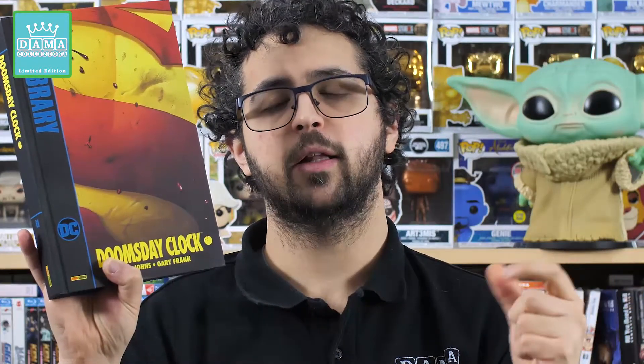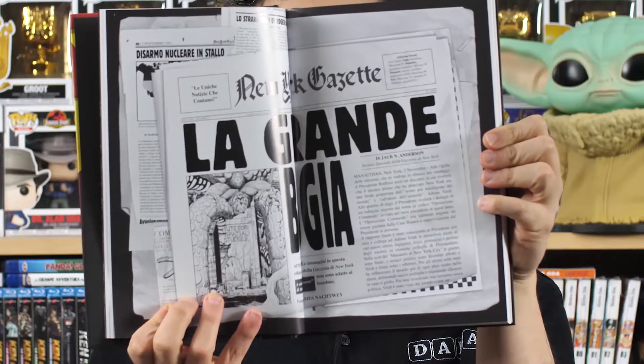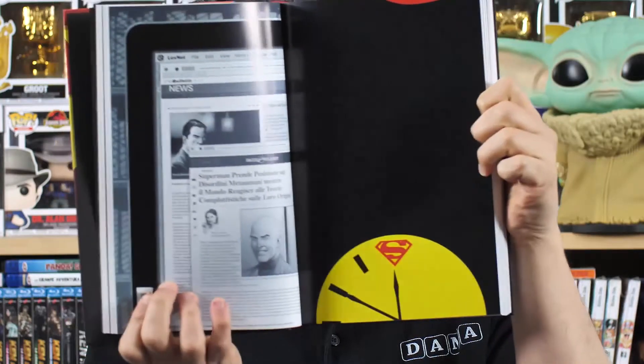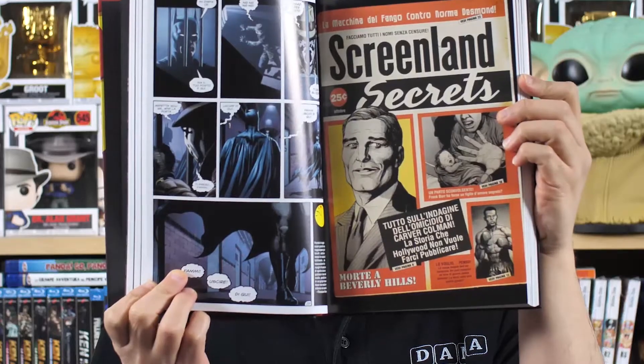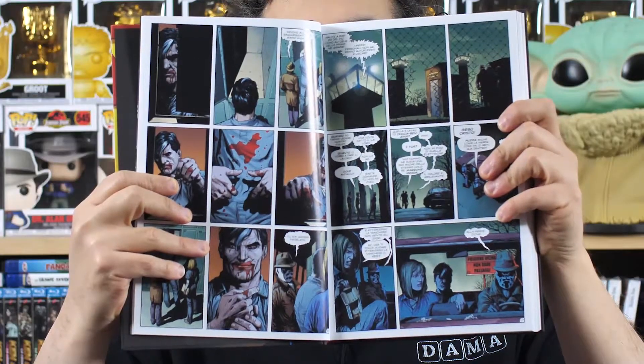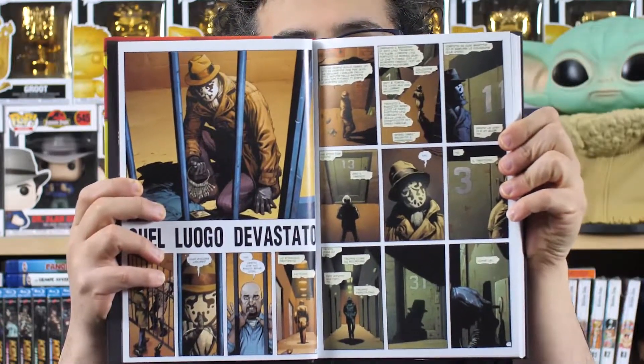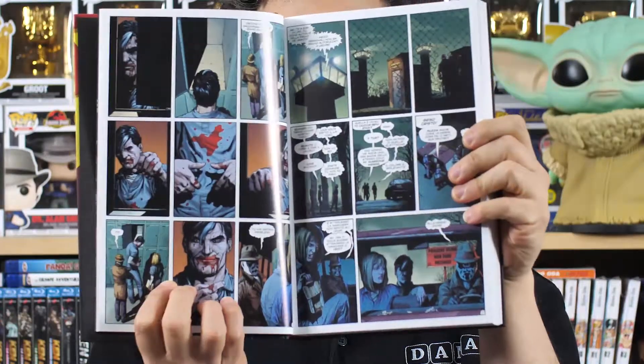L'opera richiama molto Watchmen di Moore. Sono presenti 12 capitoli, e tra la fine di un capitolo e l'altro ci sono anche parti di approfondimento, materiale extra con funzioni narrative, che danno quel tocco in più di storia non trasmissibile tramite balloon o vignette. Anche a livello di disegni Gary Frank è stato molto bravo: i personaggi di Watchmen come il Dottor Manhattan sono molto fedeli all'opera originale, e questo aspetto mi è piaciuto.